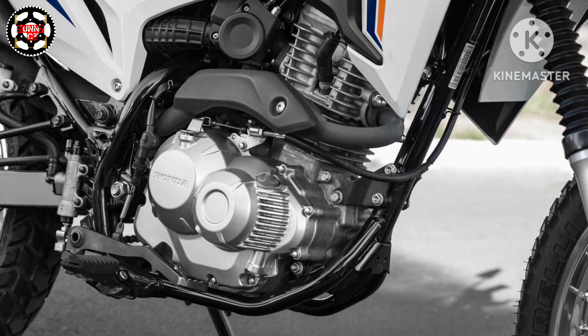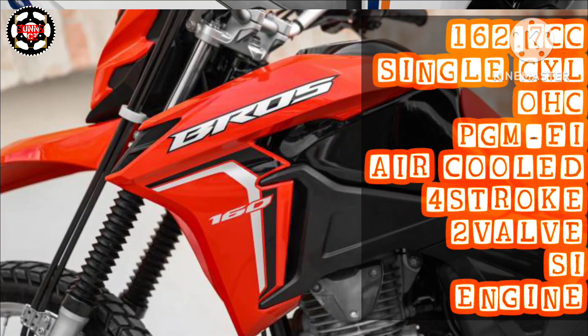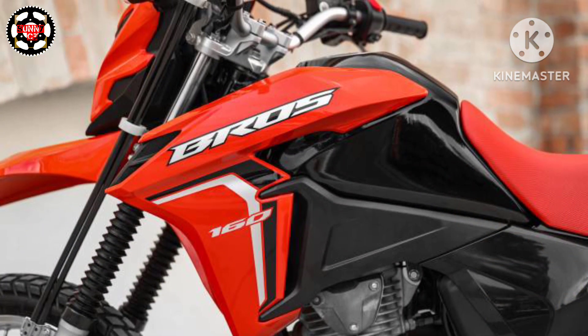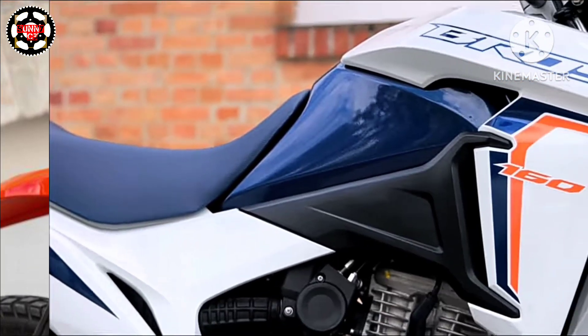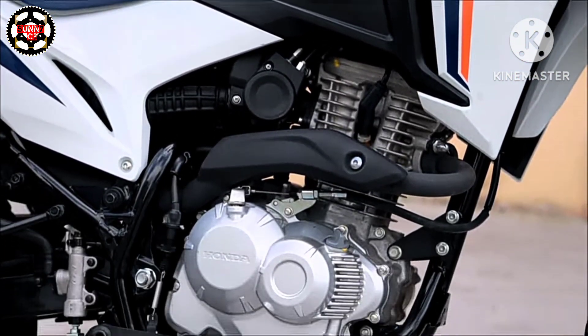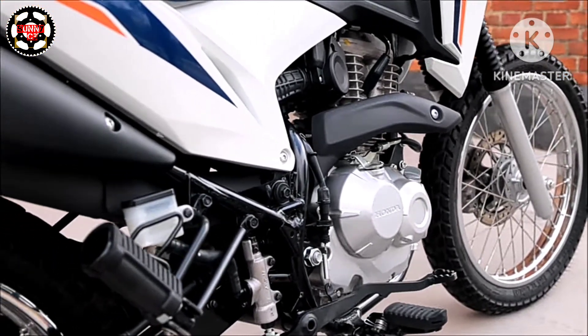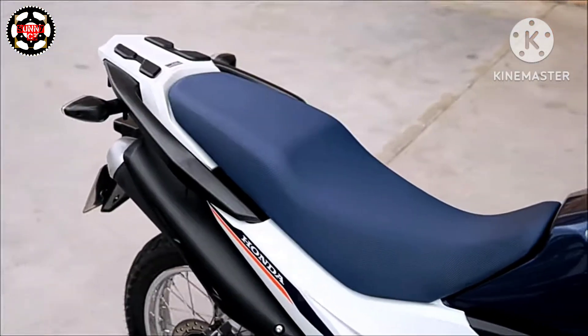The 2024 model gets a displacement of 162.7cc, single-cylinder, air-cooled 4-stroke 2-valve OHC PGM-FI motor with a compression ratio of 9.5:1. It gets an electric start, as it misses the kickstart from the previous generation model. Reinforcing partnership and efficiency inside and outside the city, the new Bross 160 features PGM-FI electronic injection.